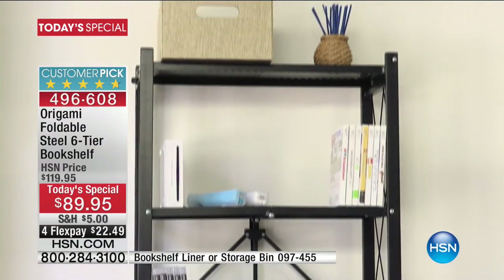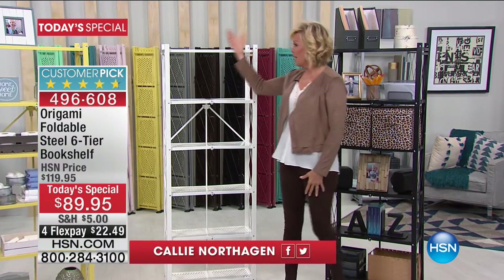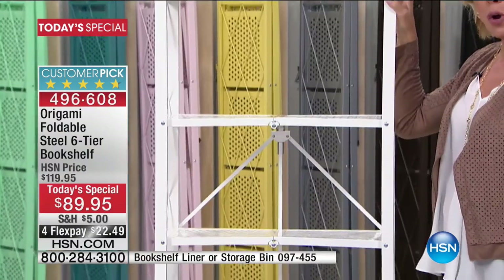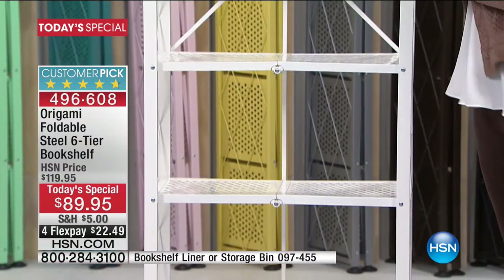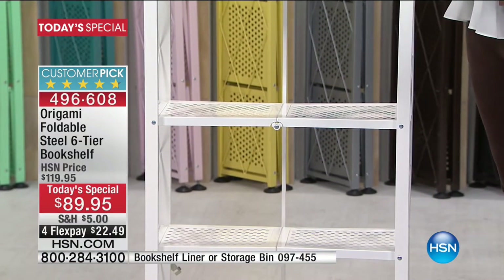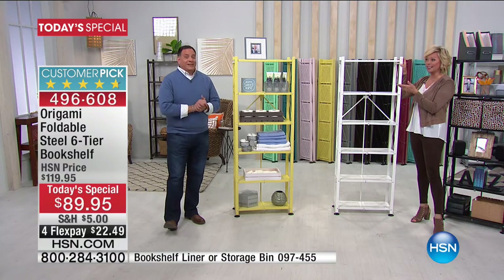Actually, the real best part is that there's no tools required. Literally, out of the box, you fold this open, and it becomes this amazing — I think a beautiful work of art made of powder-coated steel. So it's not going to rust, or corrode, or chip. A lot of people use these outdoors, putting their plants or herbs for spring. You can use them wherever you'd like.